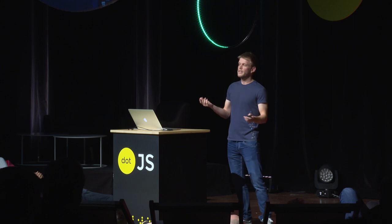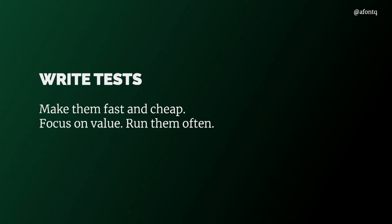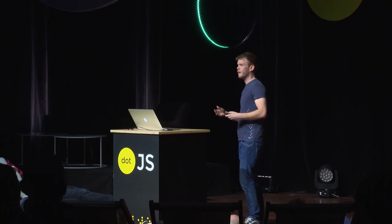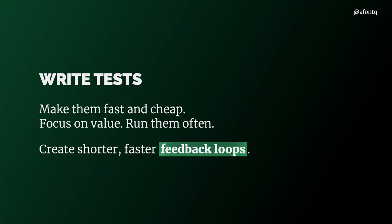Instead of thinking that testing is not for me, or that testing is hard, what I did was ask myself what were the ideas supporting the pyramid — why was it there? At the end, I came up with a realization that they were asking us to write tests — quite obvious — but also to make them fast to run and cheap to maintain. Tests should be focused on the value they provide, and we need to run them often for feedback on how our application is behaving. In short, we should be creating shorter and faster feedback loops.